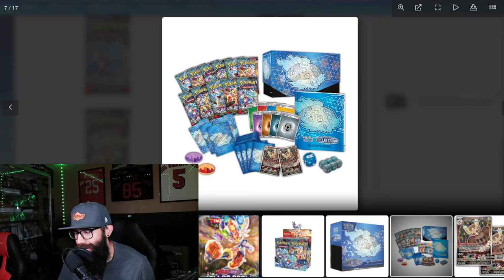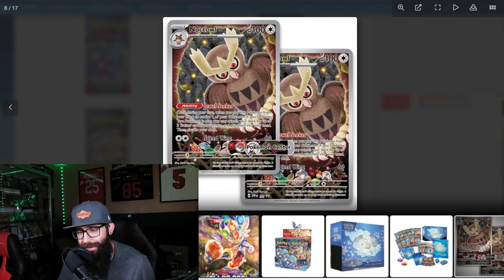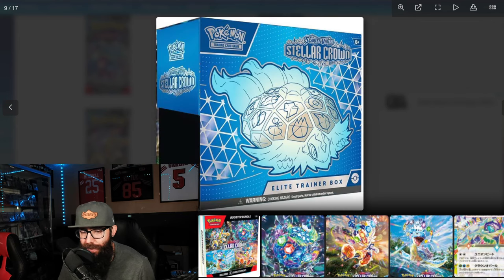This is the contents of the box. As you can see, interesting promo — I don't hate it. I like Noctowl. Surprising that they picked this for the promo, but as you can see, obviously the Pokémon Center and then the non-Pokémon Center ETB promos. Noctowl — I can vibe on that better than some of the other ETB promos we've gotten in the past.